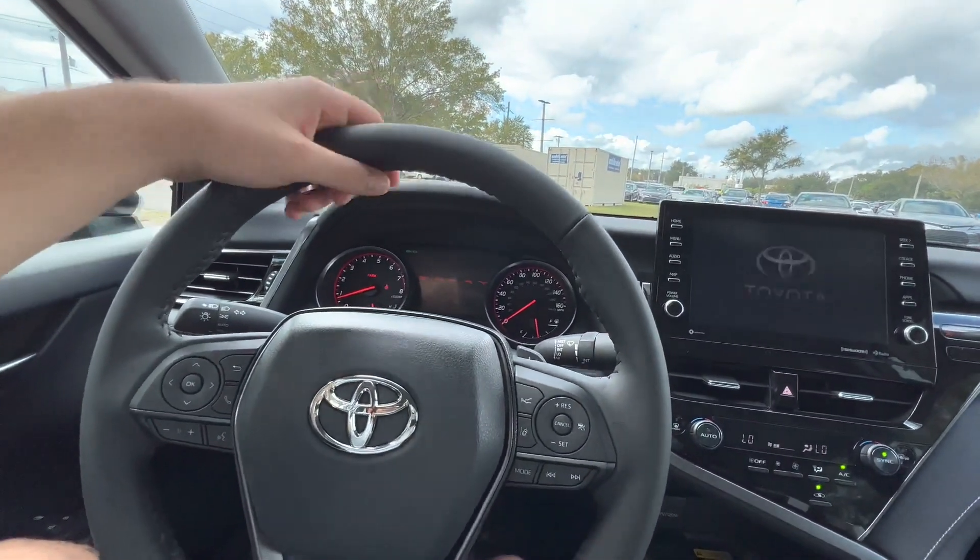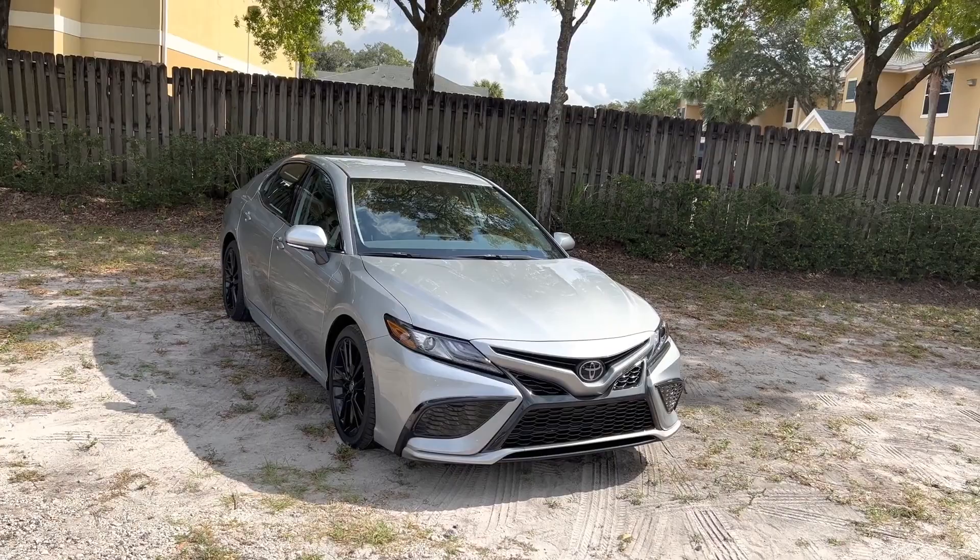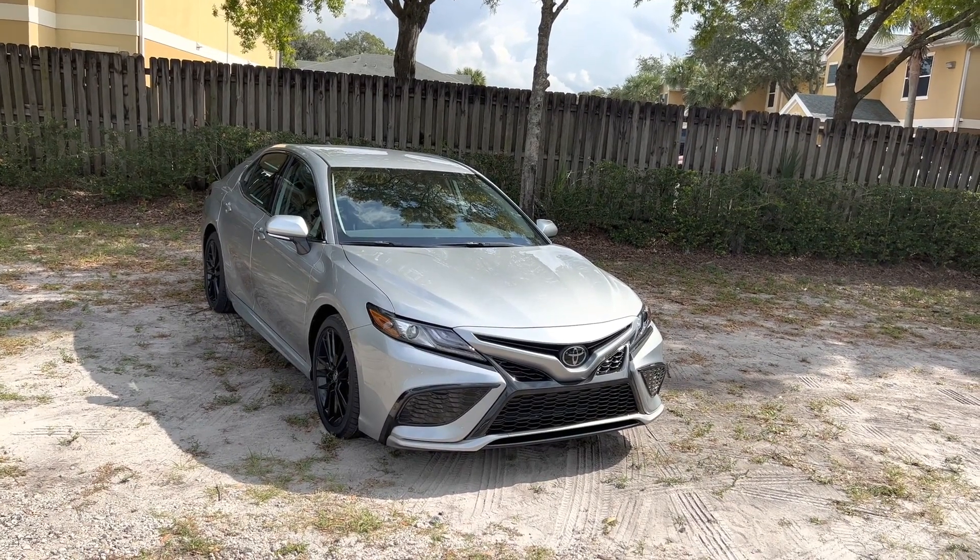We'd select the XLE Hybrid, because we think it is the trim that best reflects what the Camry is best at: being an easy-going family sedan with almost Lexus accommodations.